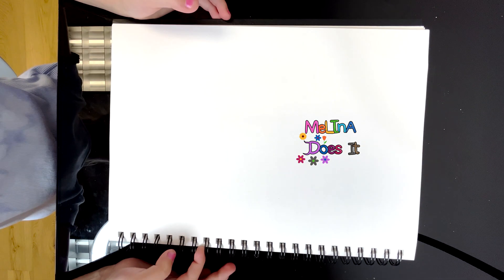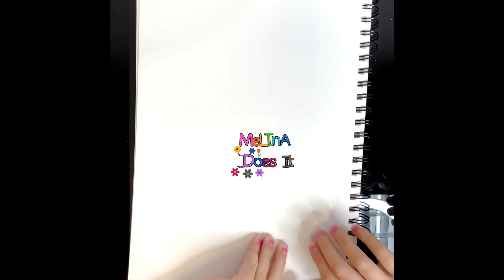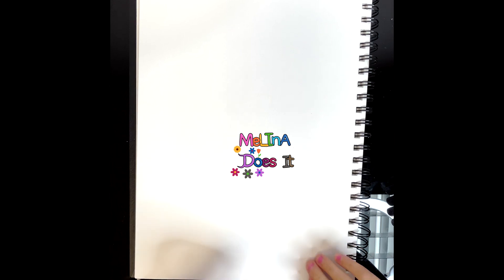Guys, today we're drawing the solar system. This is my favorite thing to draw. I love it so much. Let's do it.